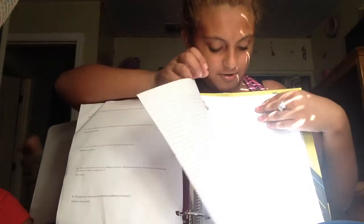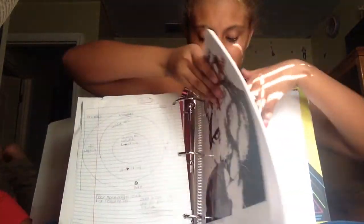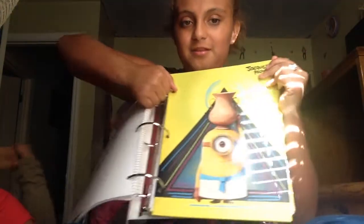So here it is, this is the back part of it. So this is what's in it. I have papers — this is my homework, I have homework, bell work, class work, my agenda. Minions, minions, minions. And we have just an extra few papers. And that's pretty much it.